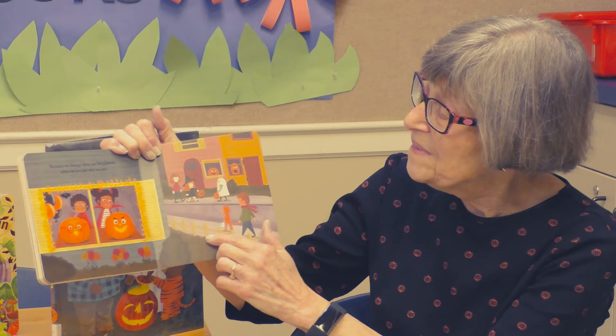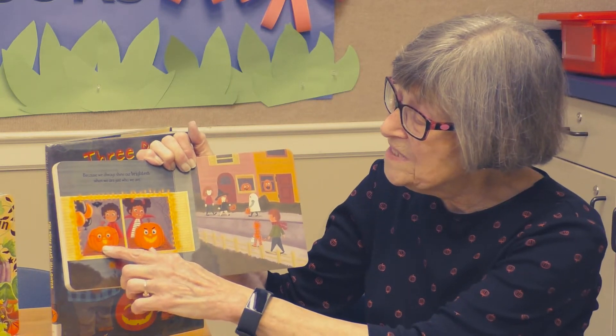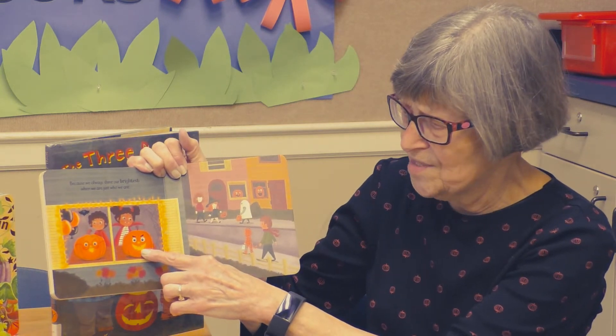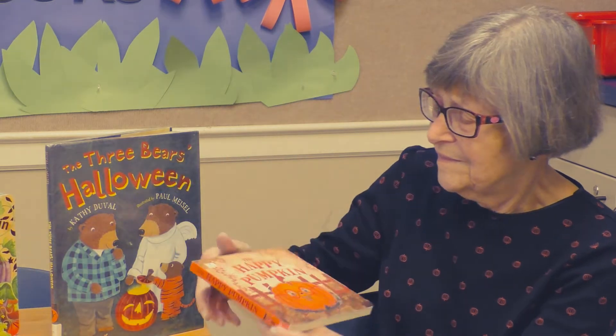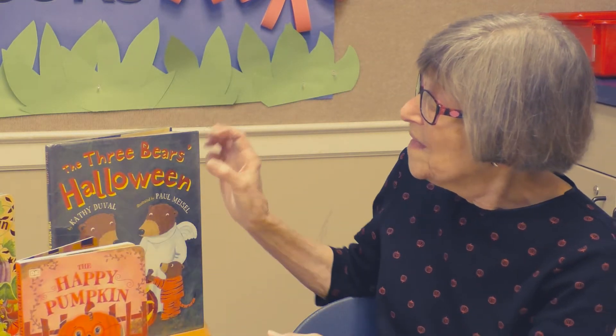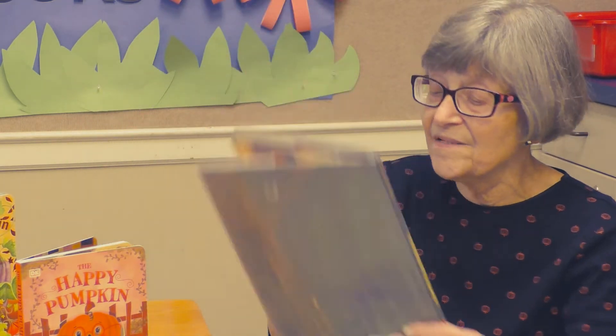There are the different pumpkins — look, there's the one that's smiling and there's the scary one. All right, this one is called The Three Bears Halloween.